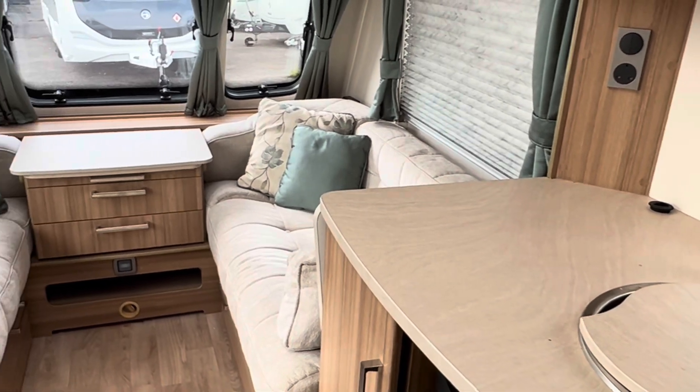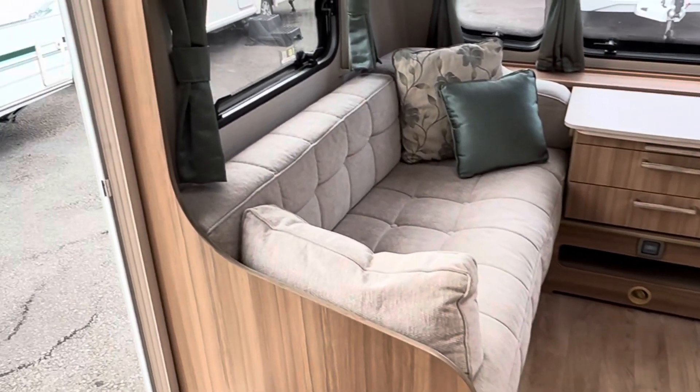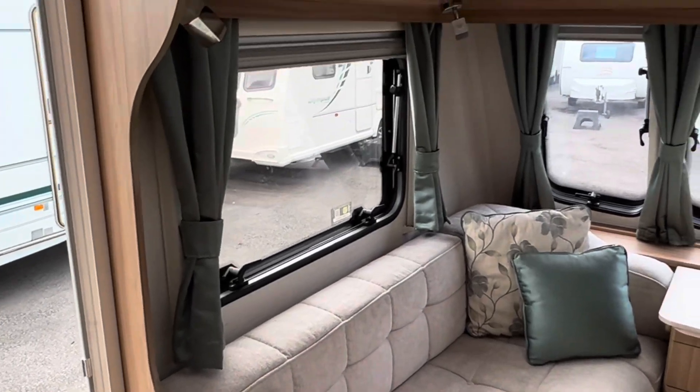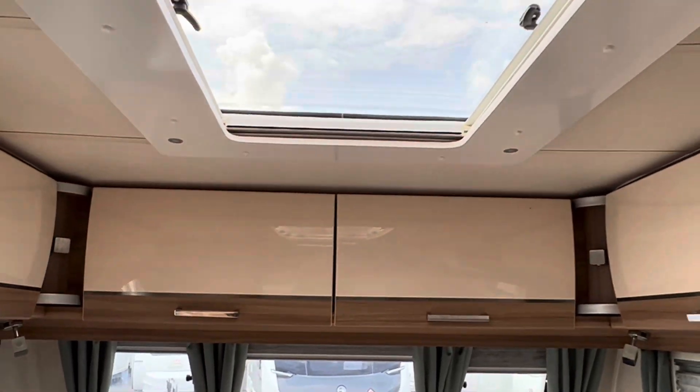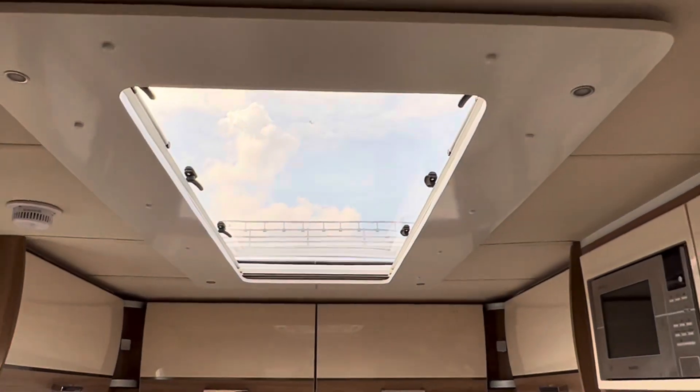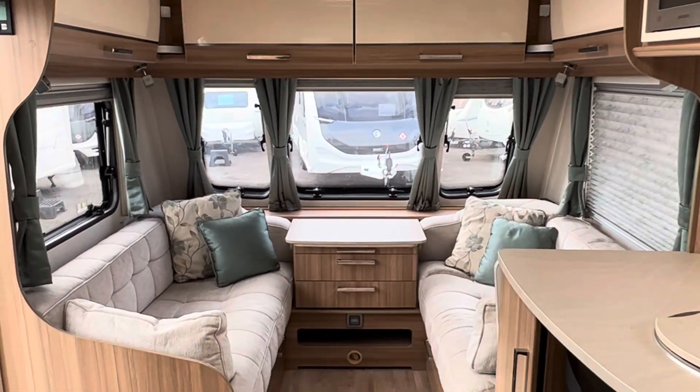And then the front seating area with sumptuous cushions, matching curtains and scatter cushions as well. There's a nice big front skylight and it just looks beautiful.